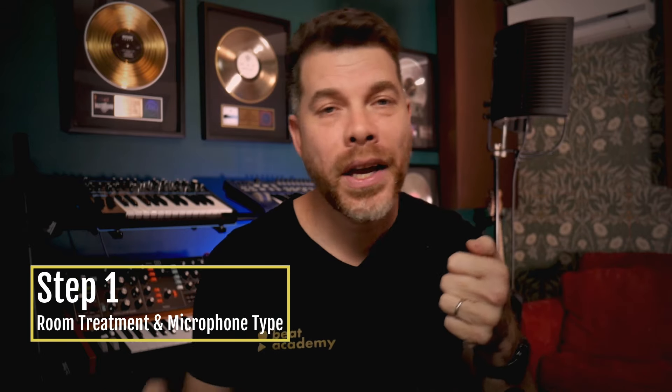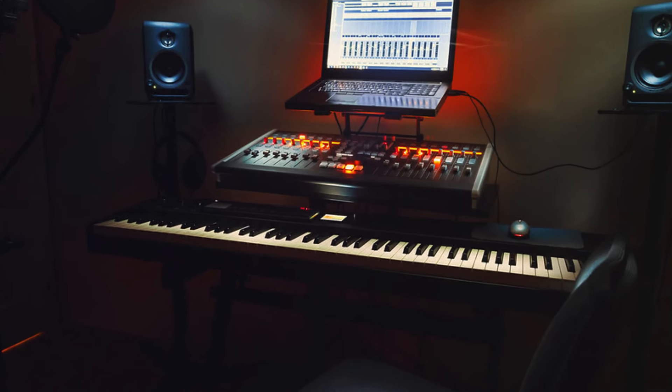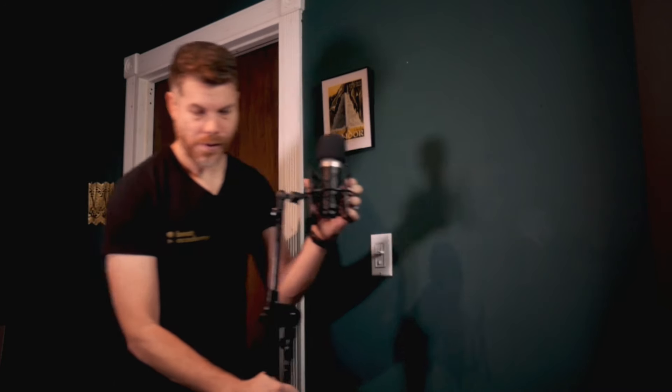The first step I wanna talk about is microphone type and room treatment. I don't wanna focus in on a specific microphone and tell you this is the mic you need to buy, because it's more about understanding what type of microphone you're gonna be using, and your recording environment plays a huge role in getting the best quality vocal recordings. So let's talk about room treatment. If you're working out of a bedroom home setup, you don't have to transform your recording environment to a multimillion dollar recording studio just to get good quality vocals. If you're in a small room, it's best that you move your mic away from any walls so that you're not capturing the reflections of your sound back onto the microphone.